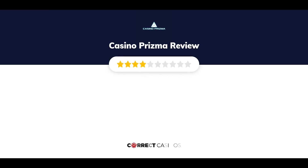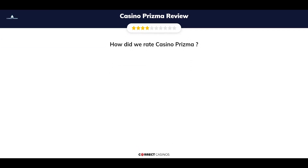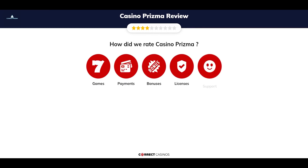Casino Prisma Review by Correct Casinos. We have based this review and rated Casino Prisma based on several criteria: games, payment methods, bonuses, licensing, and customer support. So let's move forward.